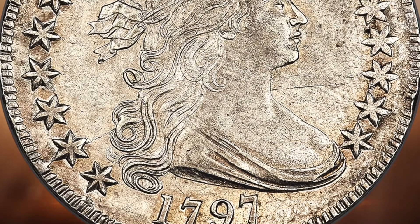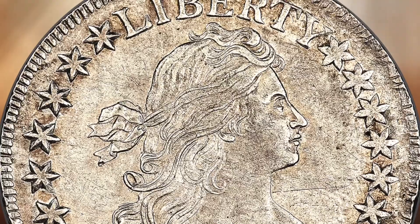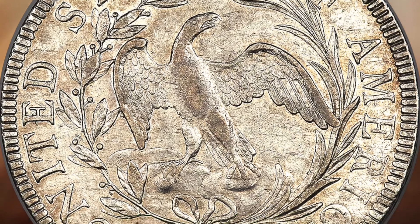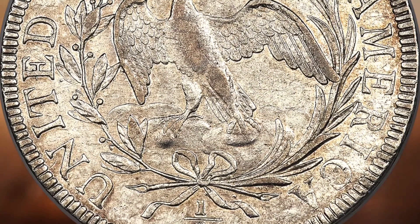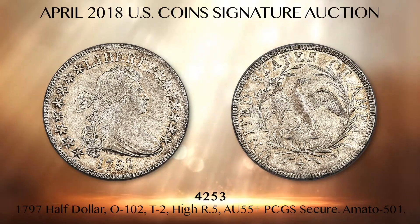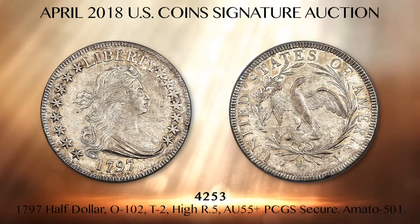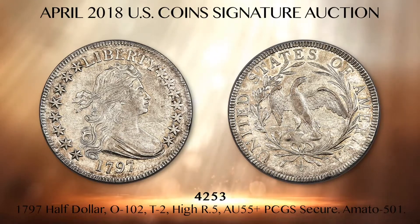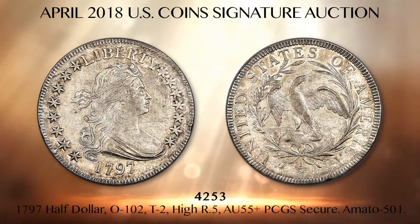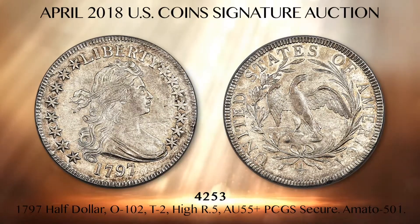Lot 4253 is a major rarity of early US silver coinage: a high-end choice about uncirculated Overton 102, 1797 half dollar, graded AU55 plus PCGS in a gold shield holder. Type collectors are well familiar with the overall rarity of draped bust small eagle half dollars. Total production of the two-year type was just 3,918 pieces divided almost equally between 1796 and 1797 dated coins. Two die marriages exist for each date and many collectors attempt to own all four varieties.